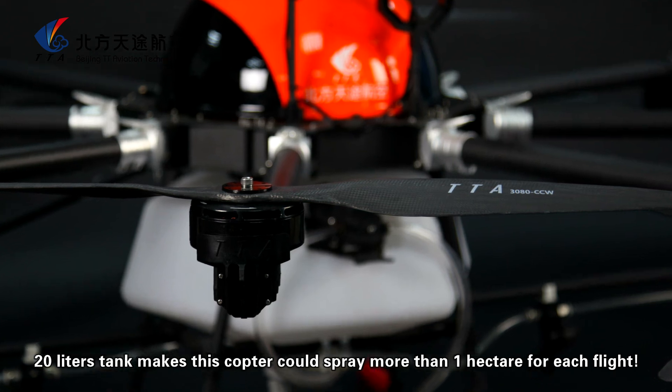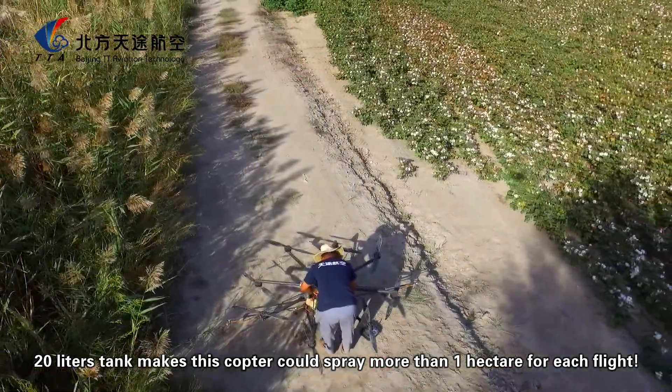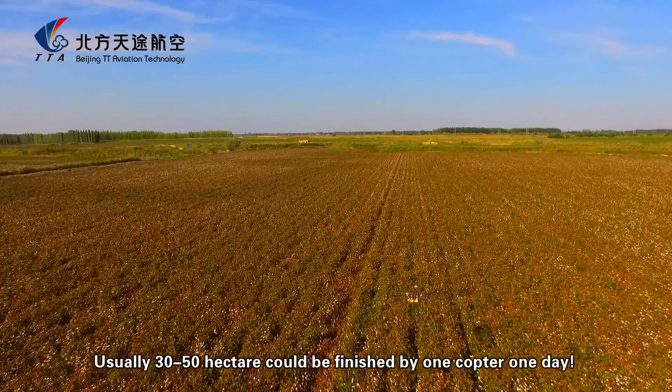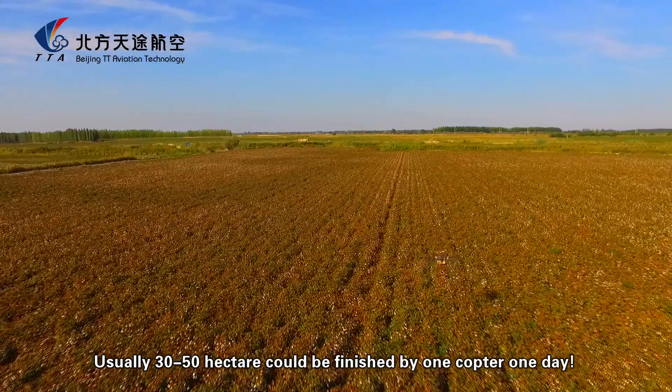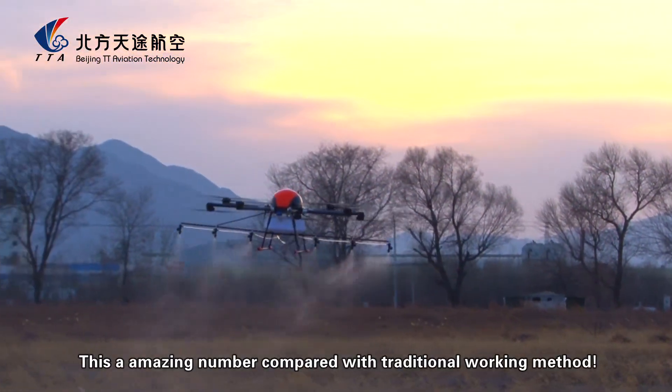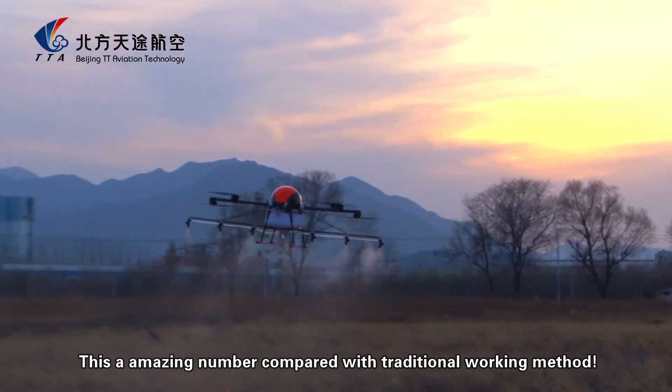The 20-liter tank allows the copter to spray more than one hectare per flight. Usually 30 to 50 hectares could be finished by one copter in one day. This is an amazing number compared with the traditional walking method.